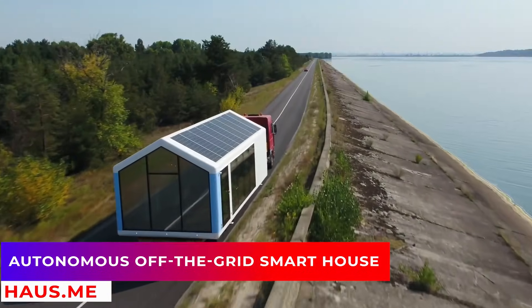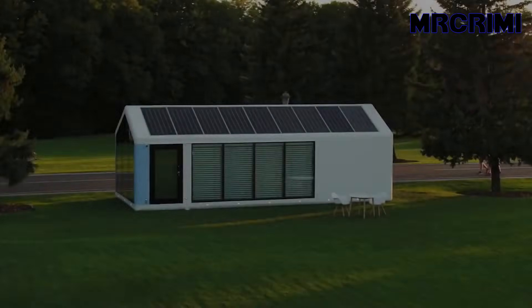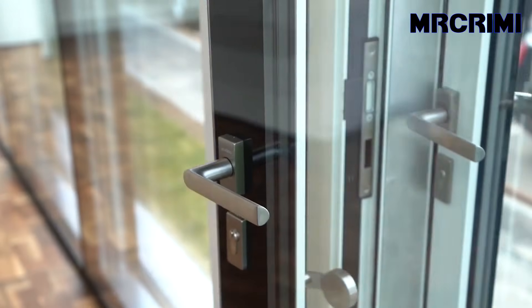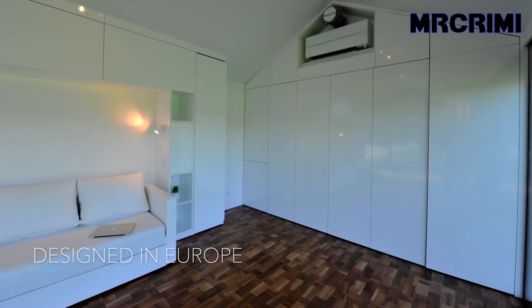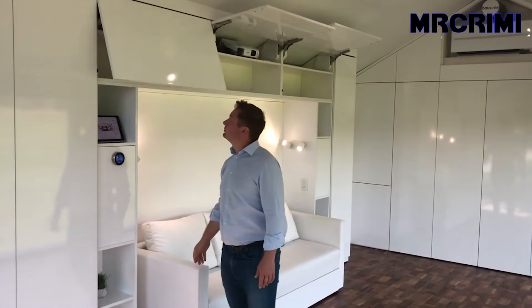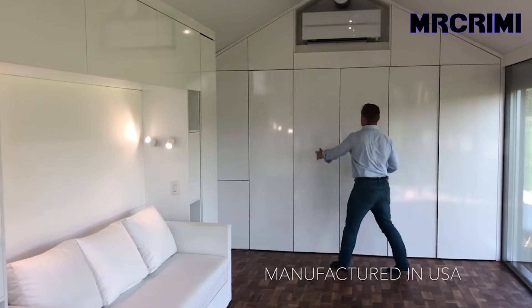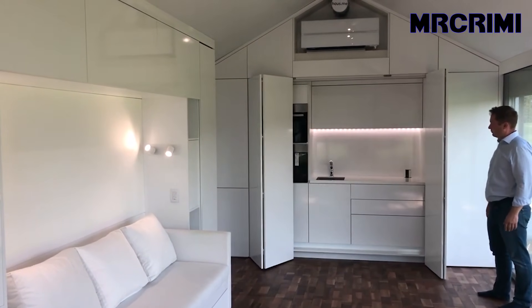Autonomous, off-the-grid smart house. This outstanding, ready-to-go tiny house was launched and designed by the Hausme company. One of the best things in this house is going to be the hidden compartments. Its walls might look like ordinary cabinetry, but it's a hidden integrated kitchen with high technology.